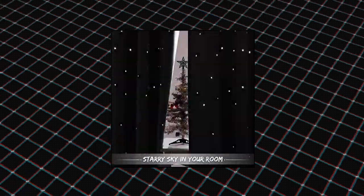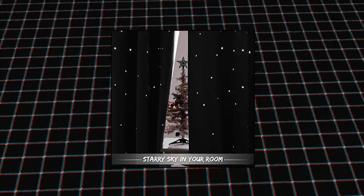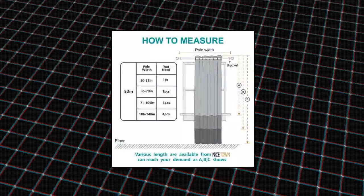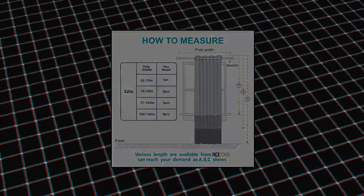Nice Down room darkening curtain panel — hollow stars design cuts the light entering the room into star shapes. The stars twinkle with the changing light throughout the day. This special design will add a more dreamy sense to your kids room. Designed for children, the fabrics have no chemical coatings or foil printing. Nice Down provides a safe window decoration for your sweet little ones. Blackout fabrics block the light and promise you a nice sleep. One panel with laser-cut stars per package.